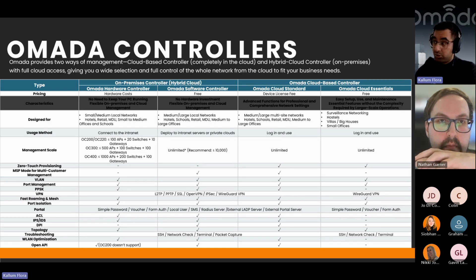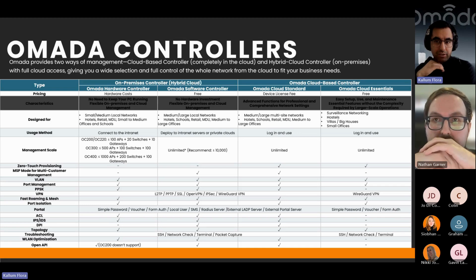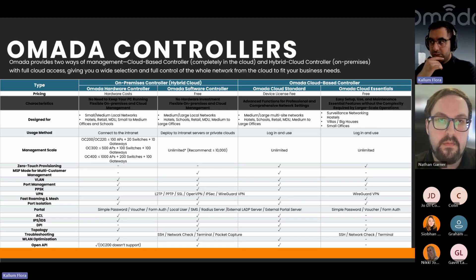You can get Omada Essentials now — the ability to upgrade to the standard version should be released in the next month or so, and we'll let you know when that happens. My strong recommendation: if you aren't buying a hardware controller, get Omada Essentials, and if you do need to upgrade you can always switch over to the standard cloud plan.